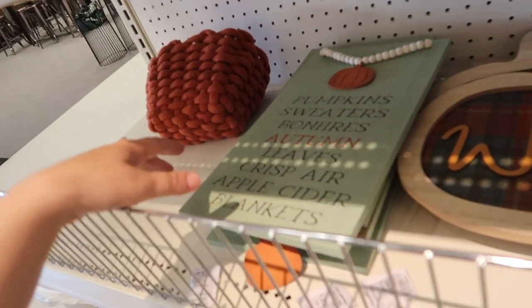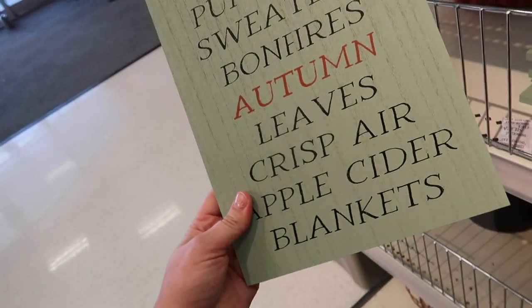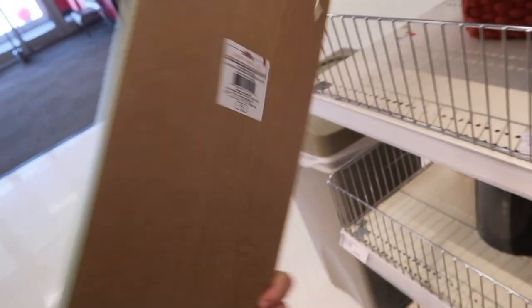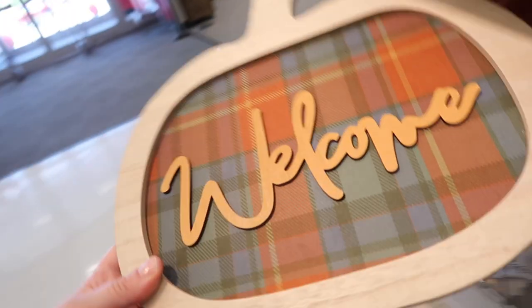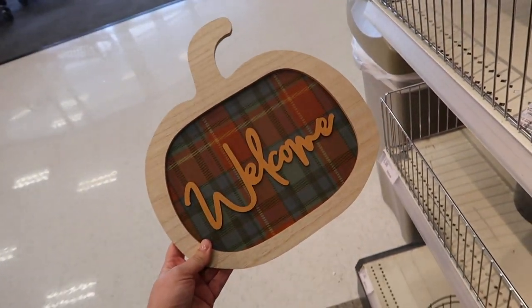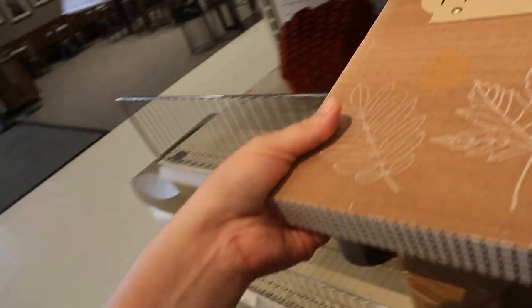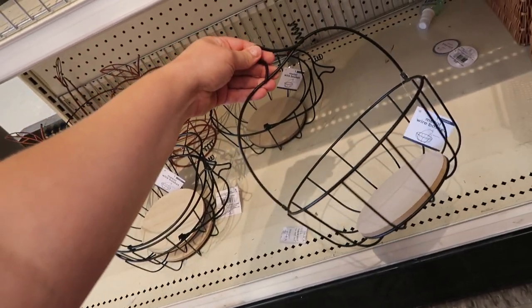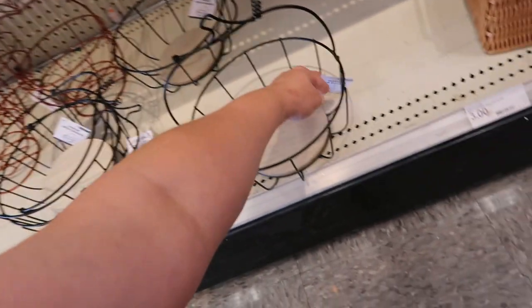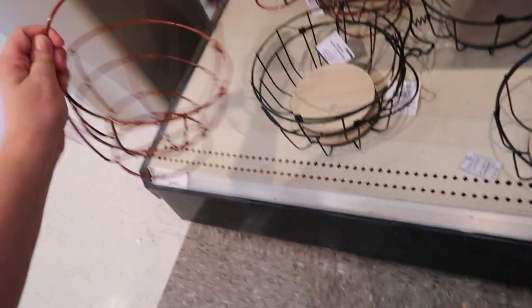They do have some different signs too. Like this one — pumpkin sweaters, bonfires, autumn leaves, crisp air, apple cider, and blankets. This is $5. They have this kind of plaid welcome pumpkin sign, and then this one which says fall sweet fall. Just kind of the start of some new fall things. These little baskets are cute too — this one has a pumpkin shape to it; you could put like fruit in here. They're $5, and they also have an apple shape as well.